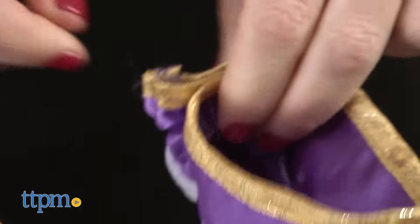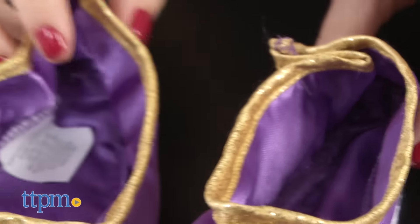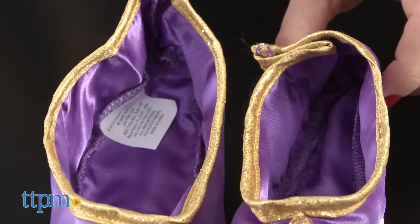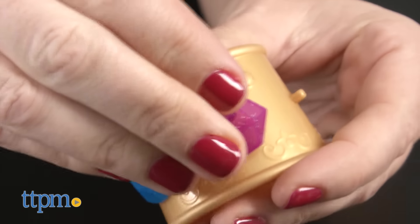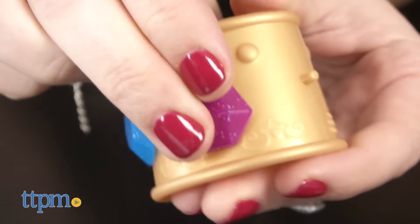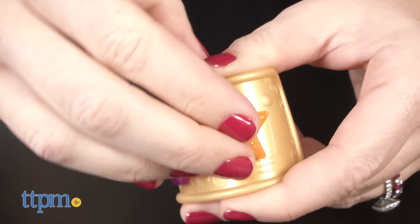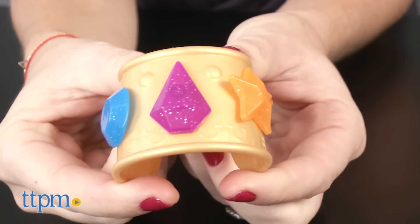The shoes seem to run big, but one solution is to keep the plastic tag attached because it makes the fit smaller. The two kid-sized gold plastic cuff bracelets look like the genies' wish-granting bracelets seen on the Nick Jr. series. Each bracelet has three pegs for attaching the included gems, which come in different shapes and colors.